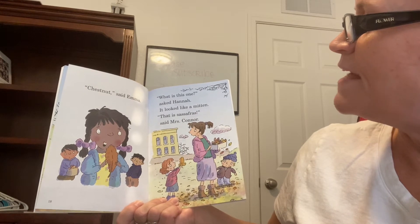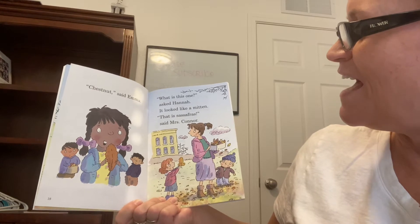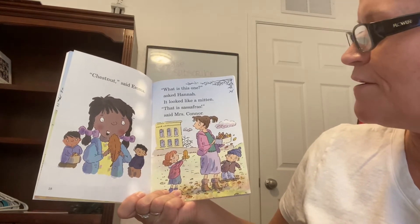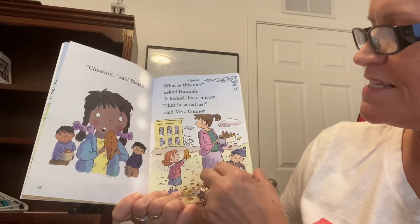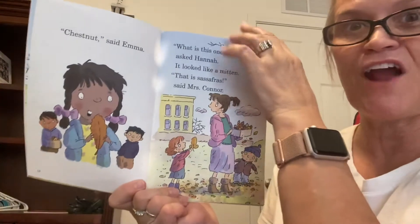What is this one, said Hannah. It looks like a mitten. That is sassafras, said Mrs. Connor. See, it does kind of look like a mitten. Do you see it? It does kind of look like a mitten. Sassafras.